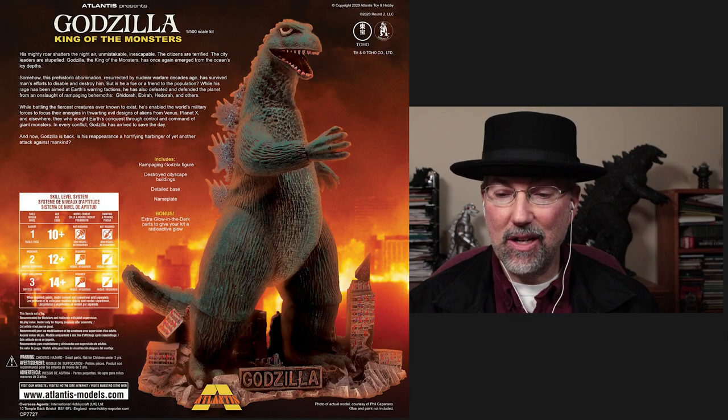For example, best reissue toy that originally came out in the past and went away, but now it's back. I think the best reissued toy is the Aurora glow-in-the-dark Godzilla, reissued by Atlantis Models.